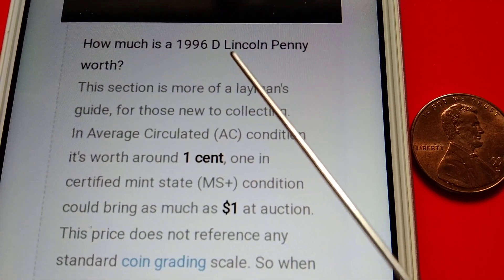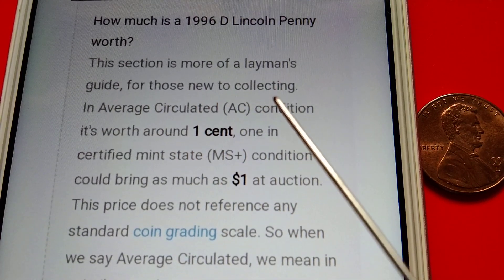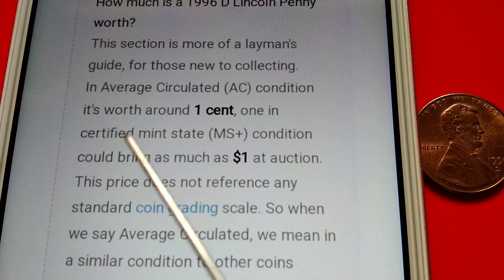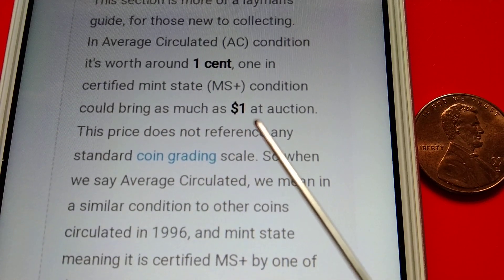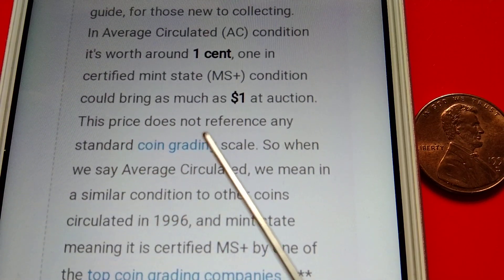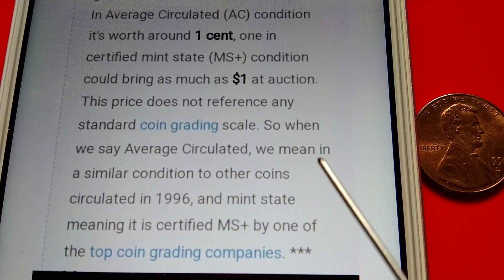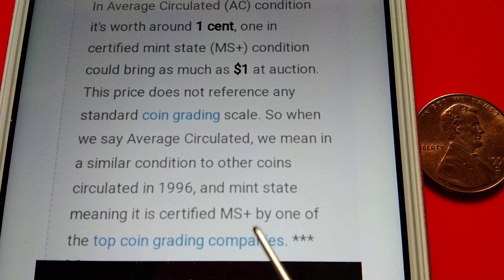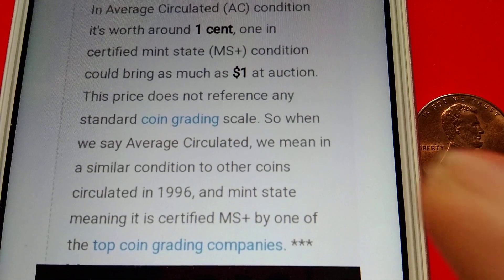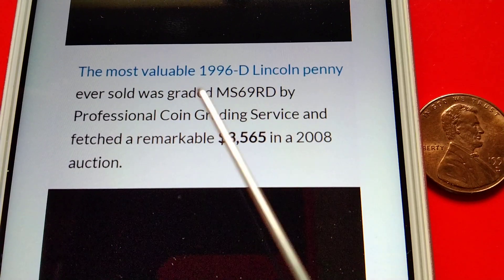This section is more of a layman's guide for those new to collecting. In average circulated condition, it's worth around one cent. One in certified mint state condition could bring as much as one dollar at auction. This price does not reference any standard coin grading scale — average circulated means a similar condition to other coins circulated in 1996, and mint state means it is certified MS-plus by one of the top coin rating companies.